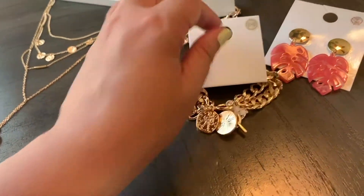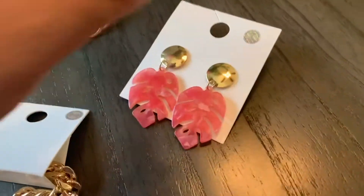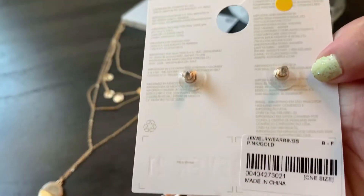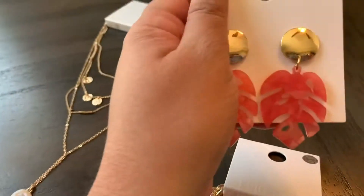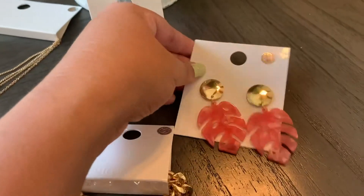I really like gold jewelry so I like these a lot. I also got these earrings — I don't remember the exact price but they were like two or three dollars. I just thought they were nice and summery.